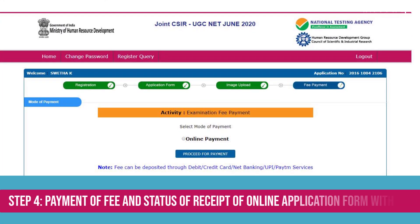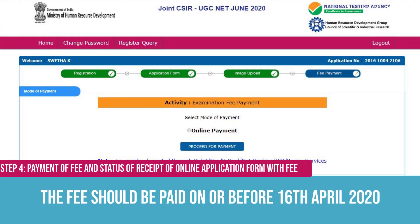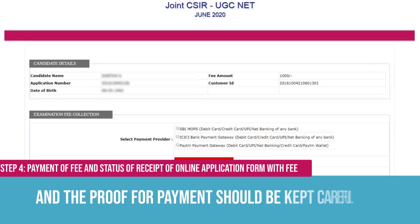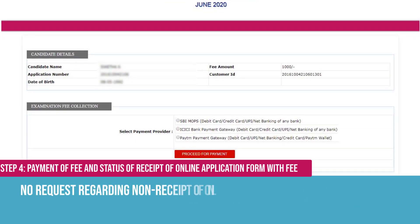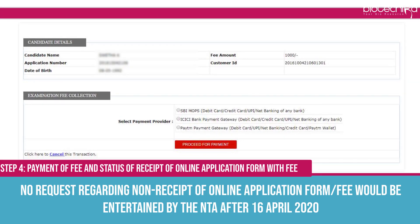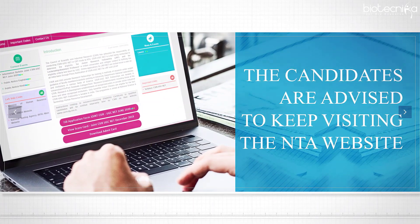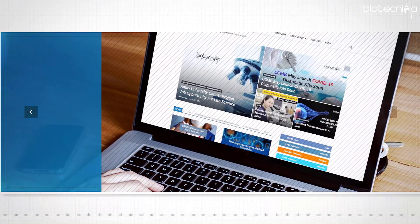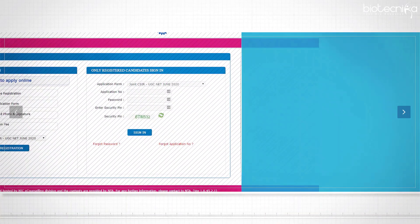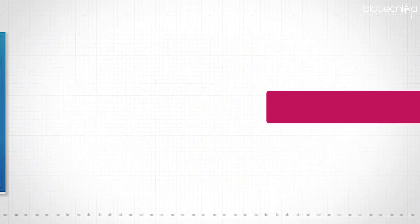Payment of fee and status of receipt of the online application form: the fee should be paid on or before 16th April 2020, and proof of payment should be kept carefully. No request regarding non-receipt of the online application form or fee will be entertained by NTA after 16th April 2020. Once the application procedure is complete, candidates are advised to keep visiting the NTA website or Biotechnica for updates. Do not forget to save your login ID details and application number for future reference.